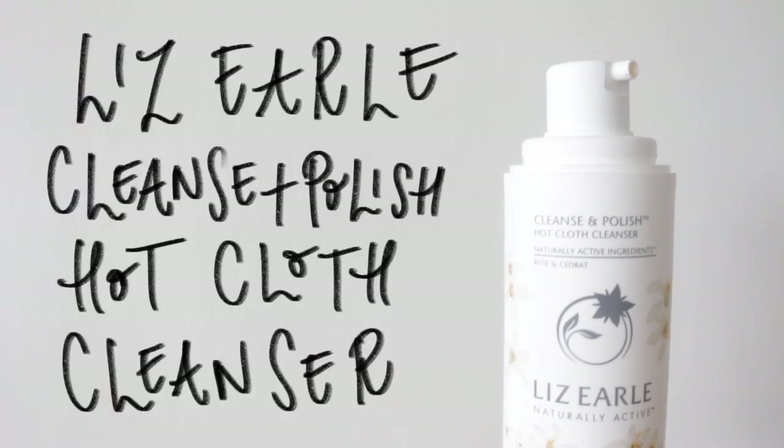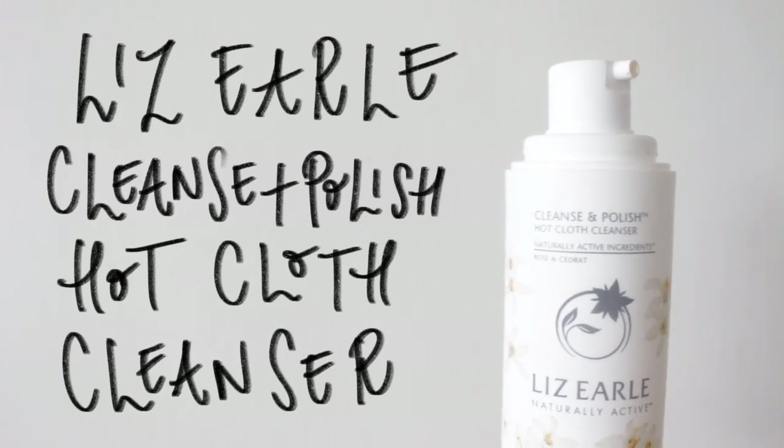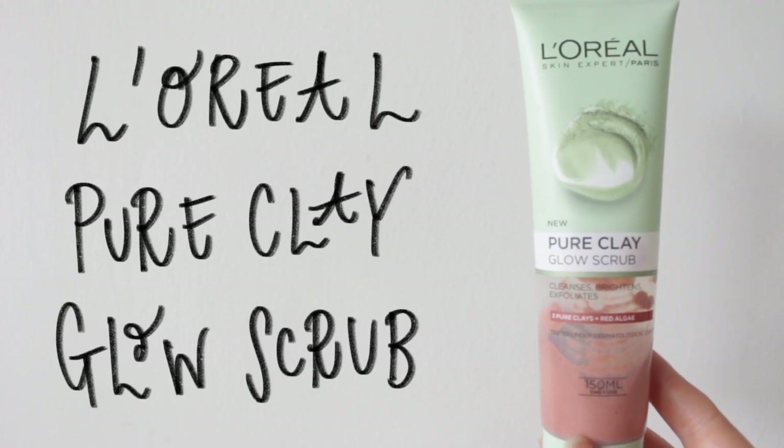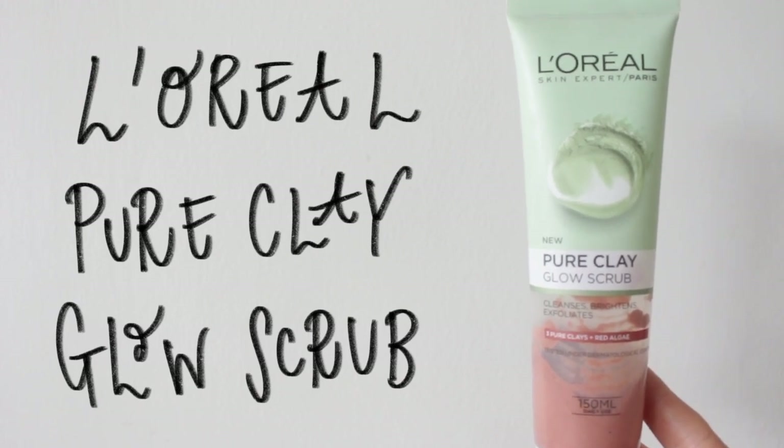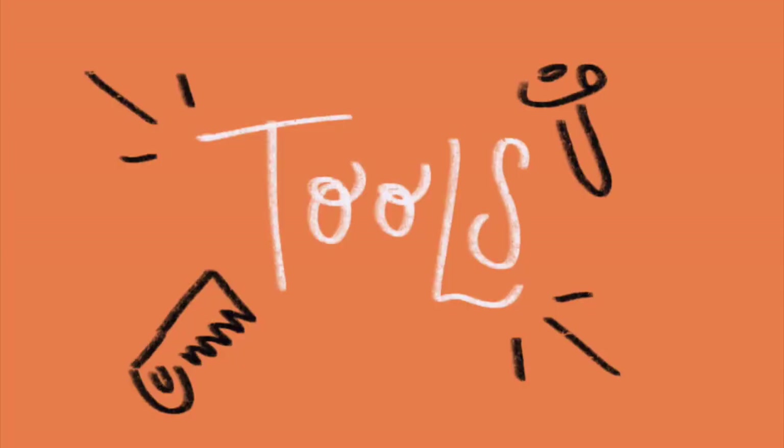I also wanted to mention two products that I like to use in the shower. If I'm cleansing my face in the shower, I like to use a cream one — at the moment I'm using the Cillars R one, which I really like. And I also do like to use a physical exfoliant; at the moment I'm using this one by L'Oreal.